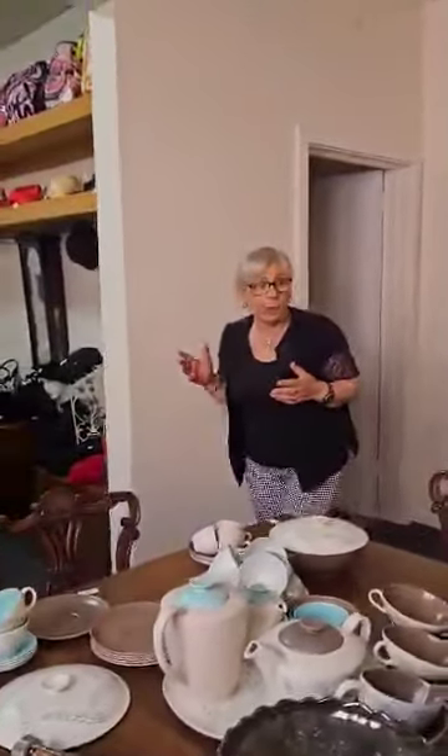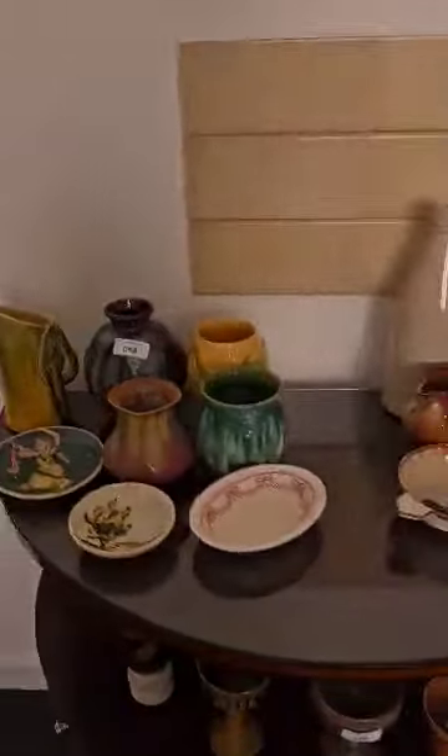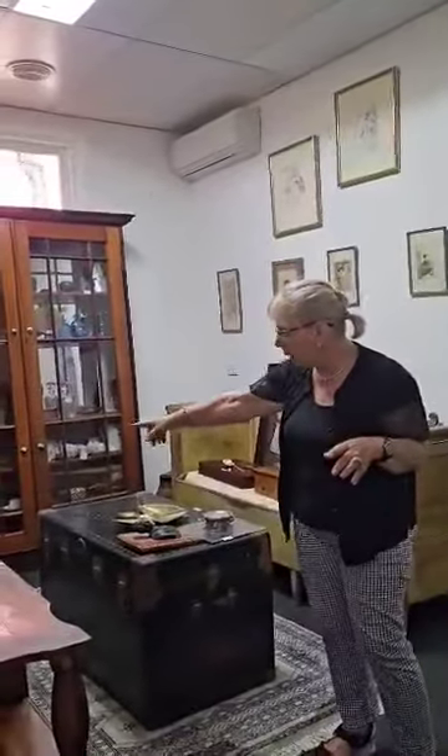A lot of our handbags are as new, and the same thing applies to the hats — there's a great variety of them. So follow me Joyce into the next room; there are lots of interesting bits and pieces.